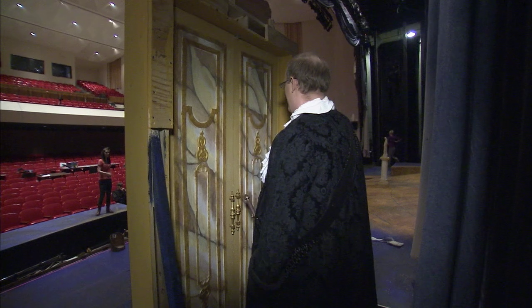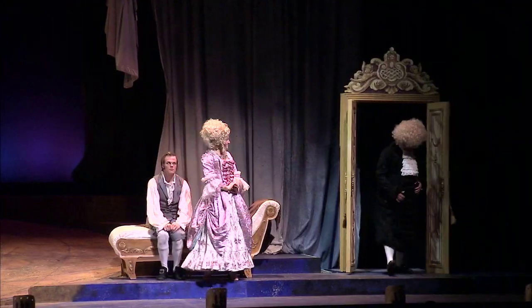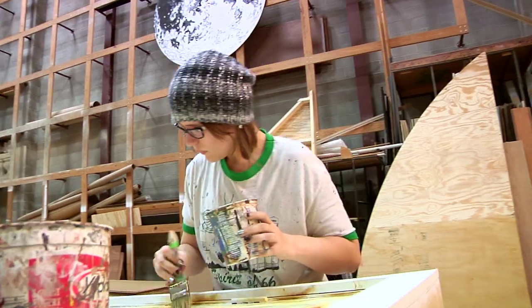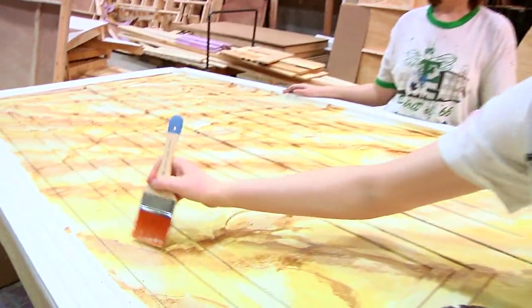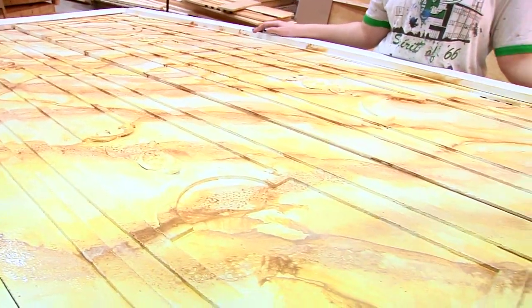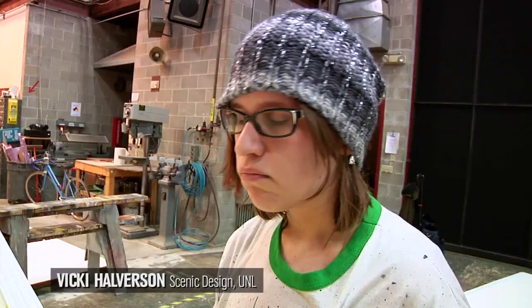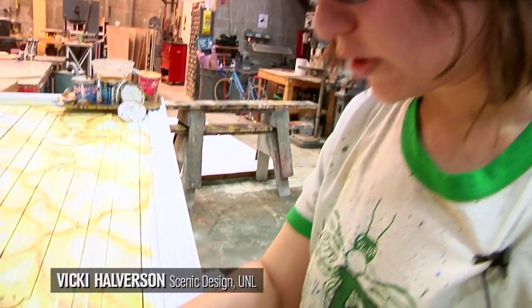One of the locations is a wealthy banker's home in Portugal, and so they've done some research and created some beautiful marbling effects by painting. It can be a little thicker in some spots, and then we'll add just that other layer of dimension. It's pretty huge and pretty detailed, and I've never done anything like that, so it's been fun to learn.